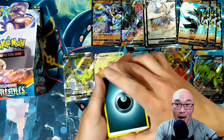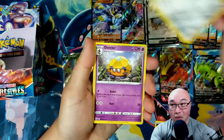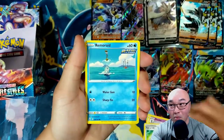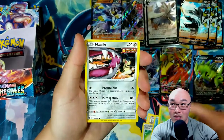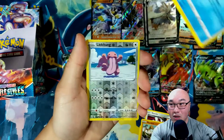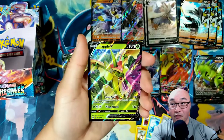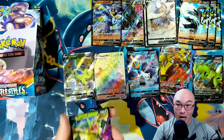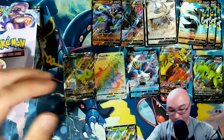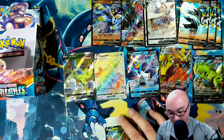So this is our last pack — let's see if we can get one last hit. Dublade, Dwebble, Fan of Waves, Remoraid, Foretress, Mawile, Mankey, Horsea, reverse holo Lickitung — and in the back we got a Flapple V! There we go — we got a hit on the last pack! Not only did we get a hit on the last pack, we got a hit that we definitely need to make a good deck.